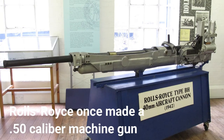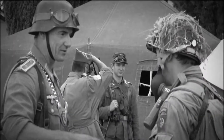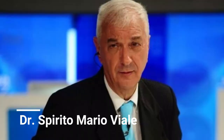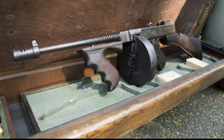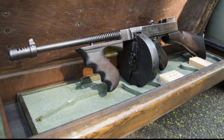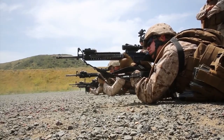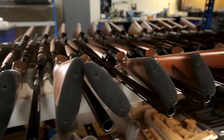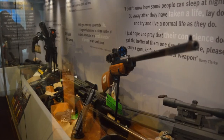Rolls-Royce once made a .50 caliber machine gun — and it was rather revolutionary for its time. During World War II, the head of the Rolls-Royce engineering team, Dr. Spirito Mario Viale, sought to improve the efficacy of the Browning M2 machine gun. The Rolls-Royce .50 caliber featured a locked breech in lieu of the typical gas mechanism, fired at double the rate of the M2, and weighed more than 40% less. However, it jammed often and generated too much muzzle flash, so it never supplanted the Browning as the choice gun. One example is known to exist, housed in the Royal Armouries Museum in Leeds, England.